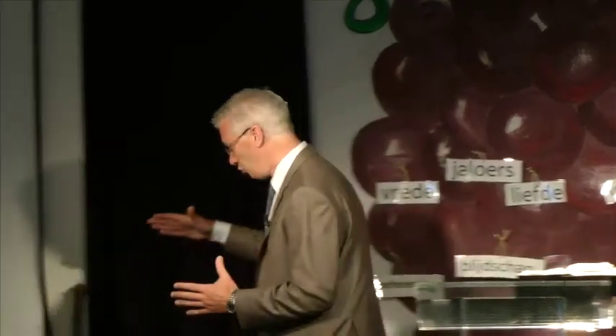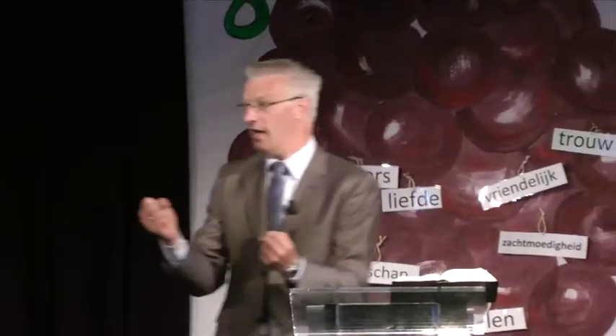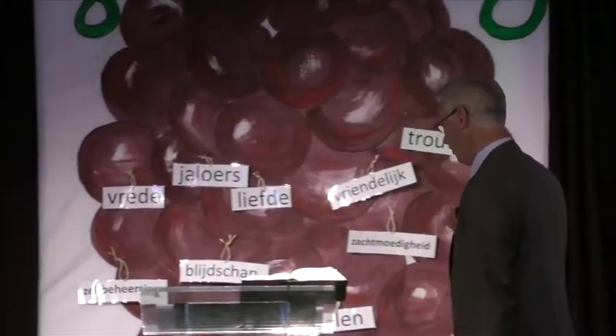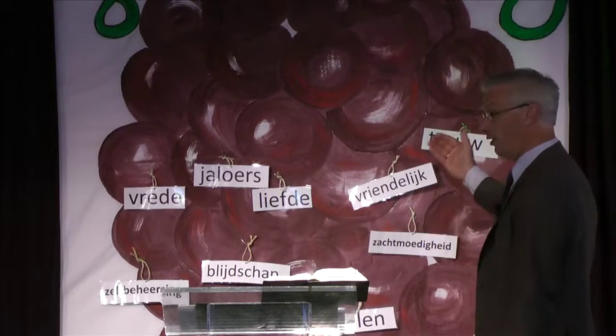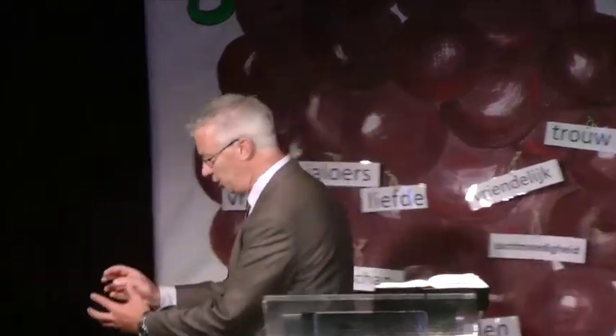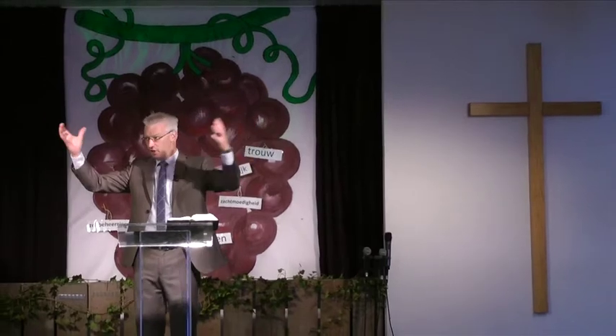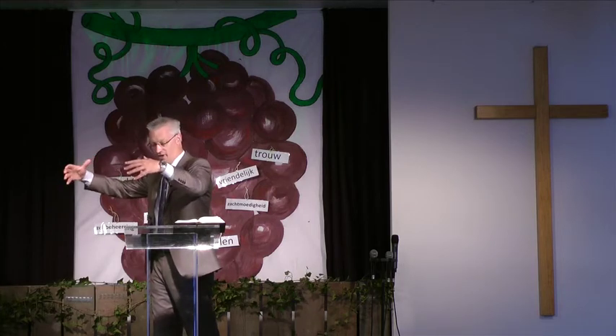Als jij in Jezus gelooft, als jij in verbinding komt met Jezus, met de goede wijnstok, dan kan jouw rank weer gaan groeien. Dan kan jouw leven weer gaan groeien, en dan kan jouw leven weer hele mooie vruchten gaan voortbrengen. In plaats van stelen, in plaats van roddel, in plaats van allerlei negatieve dingen, kunnen er positieve dingen, goede vruchten gaan groeien in jouw leven. Door het geloven in Jezus, als jij de goede sappen uit de wijnstok gaat halen, dan kun je mooie, gave vruchten gaan dragen. Zo wordt de wijngaard steeds stapje voor stapje vernieuwd, en dat kan alleen door Jezus.